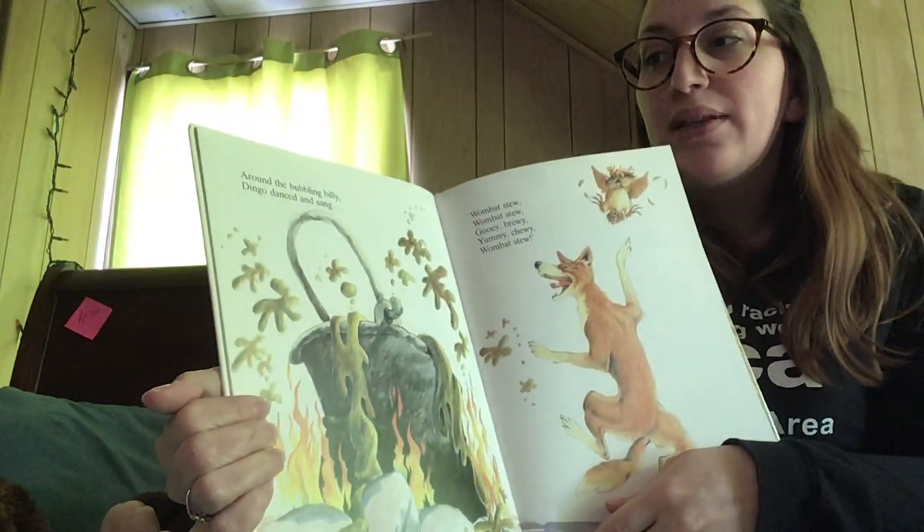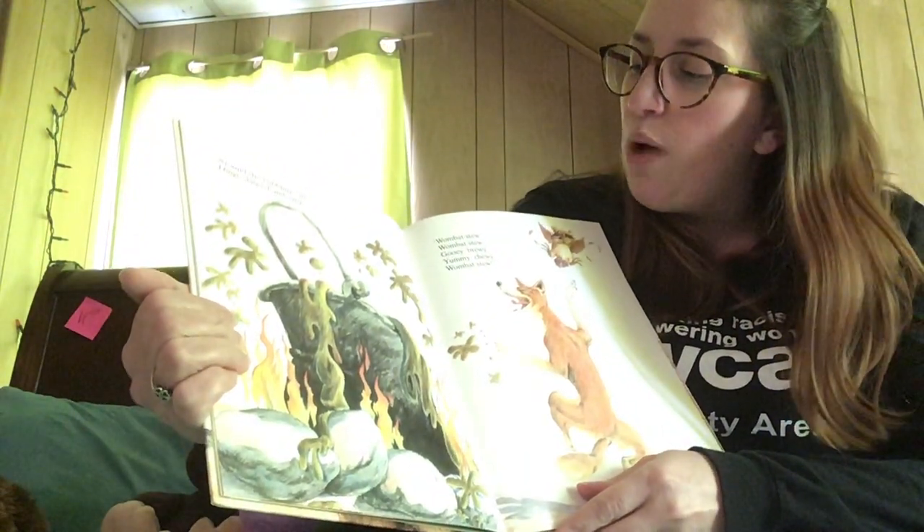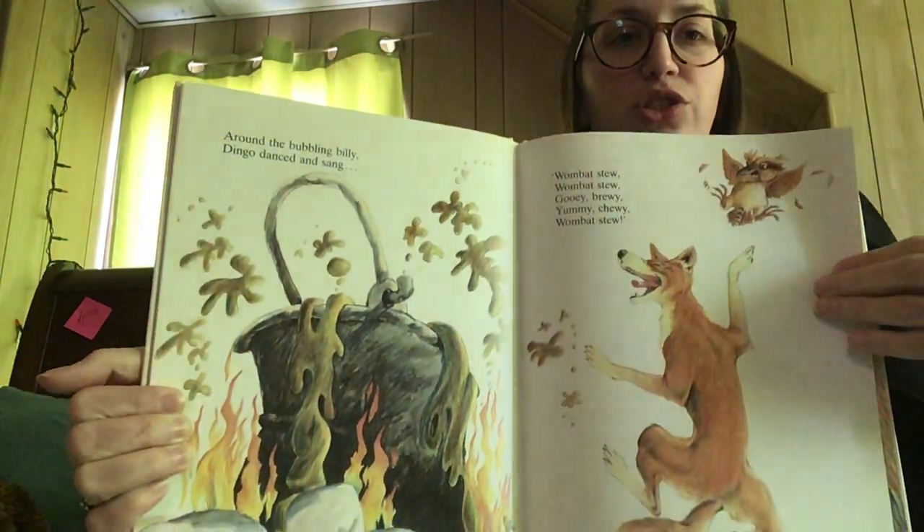Around the bubbling billy, dingo danced and sang: wombat stew, wombat stew, gooey, brewy, yummy, chewy, wombat stew.